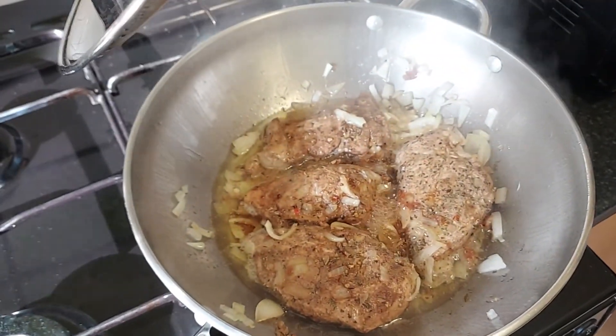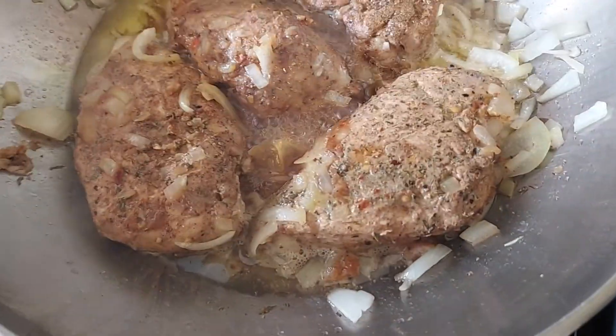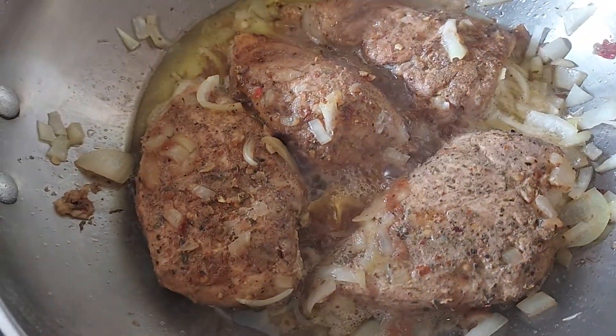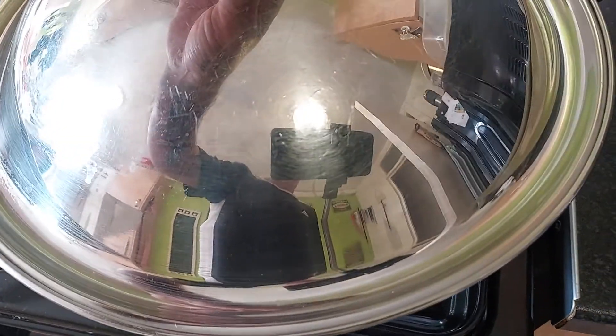Look at that — lovely jerk chicken, marinated for 24 hours, with sugar fried dumplings and rice and peas. Cheers, guys. Have a great day, whatever you're doing. Please stay safe, don't forget to share and subscribe to keep my channel alive. Much love, peace.